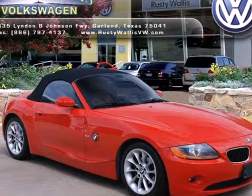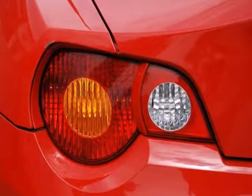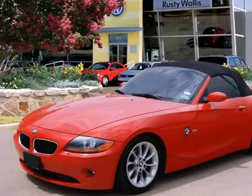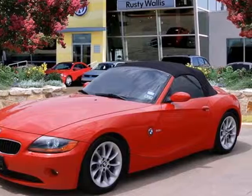Here's a 2004 BMW Z4 Series. Standard amenities include remote trunk release, a leather steering wheel, air conditioning, aluminum trim, and a premium sound system.